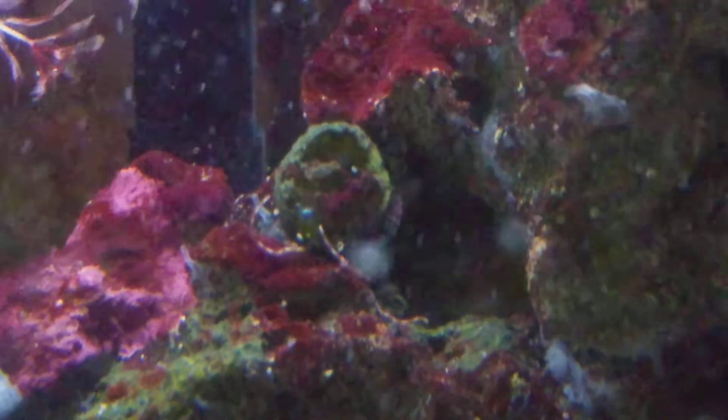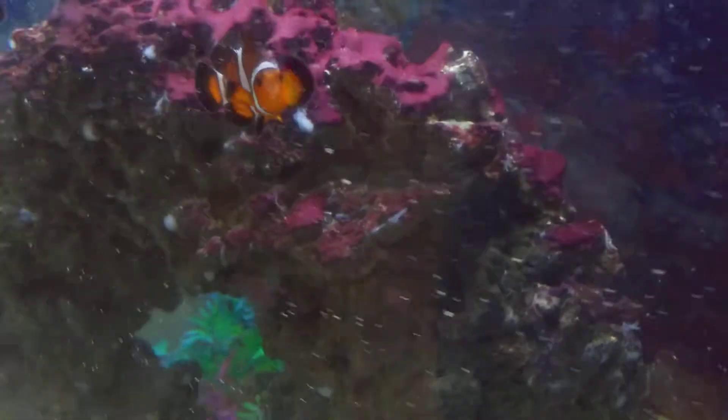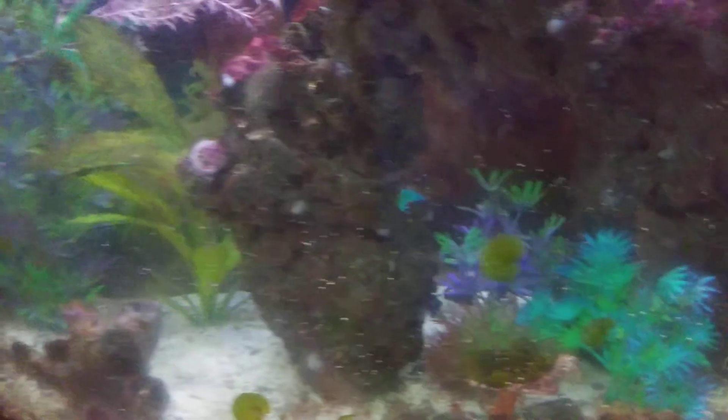I still have some bristle stars in here running around, but not as many as there used to be. I think they had a huge dieback. I'll see them every now and then go for food. I'm not seeing my big mama right now to show her off — she was in here though. The tank still needs some cleaning.